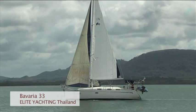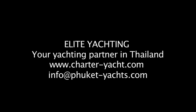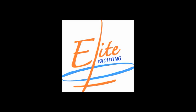For more information, visit our website at www.phuketyachts.com or contact us for more details. Elite Yachting, your yachting partner in Thailand.